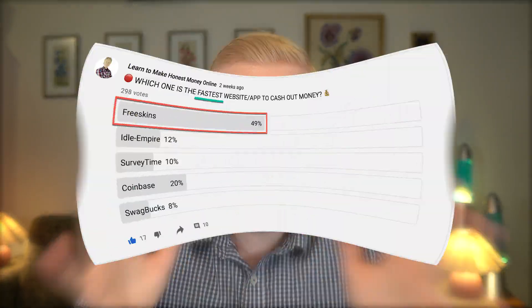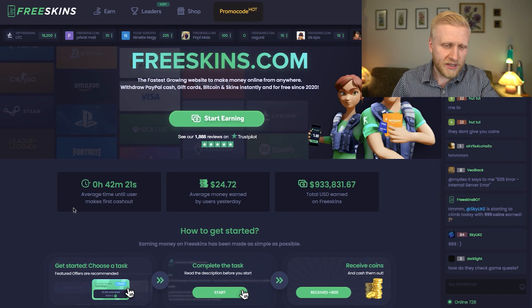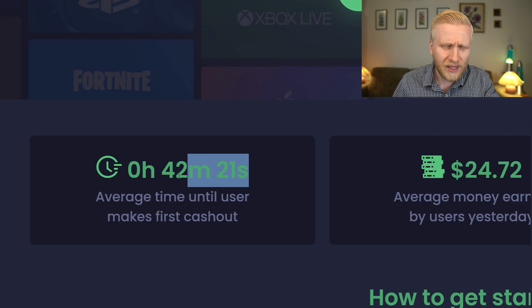Half of my subscribers voted that FreeSkins is the fastest website to cash out money. As you can see, the average time until a user makes their first cash out is only 42 minutes.